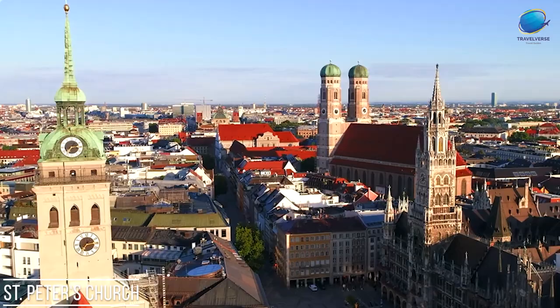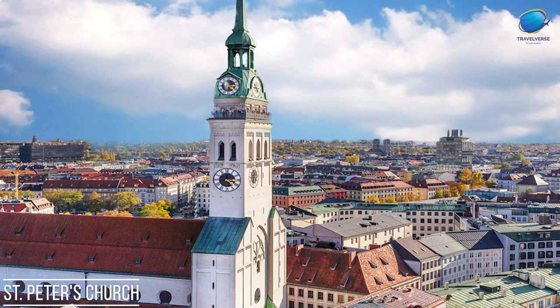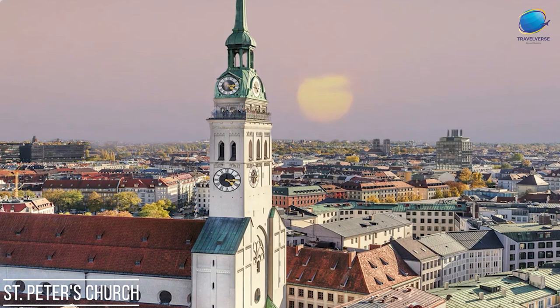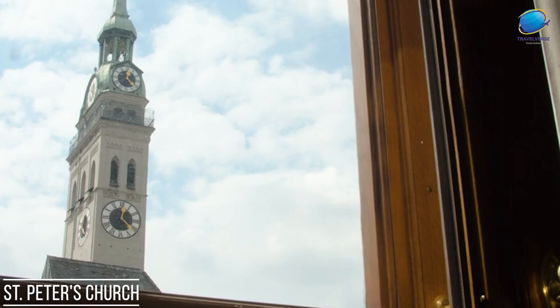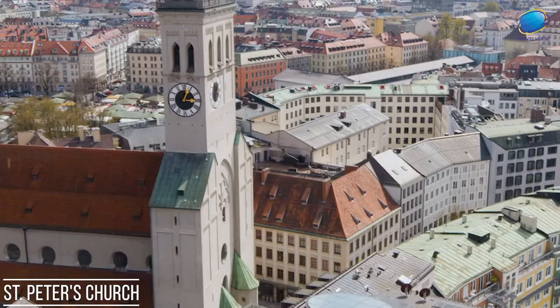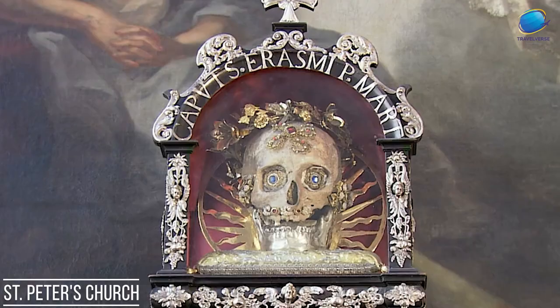Inside, St. Peter's Church features impressive altars, ornate chapels, and striking sculptures, making it a haven for art and architecture enthusiasts. The church also houses various religious relics and artifacts, preserving its historical and cultural significance. Today, St. Peter's Church stands as a cherished landmark and spiritual haven, attracting both locals and tourists seeking moments of reflection and admiration of Munich's rich heritage.